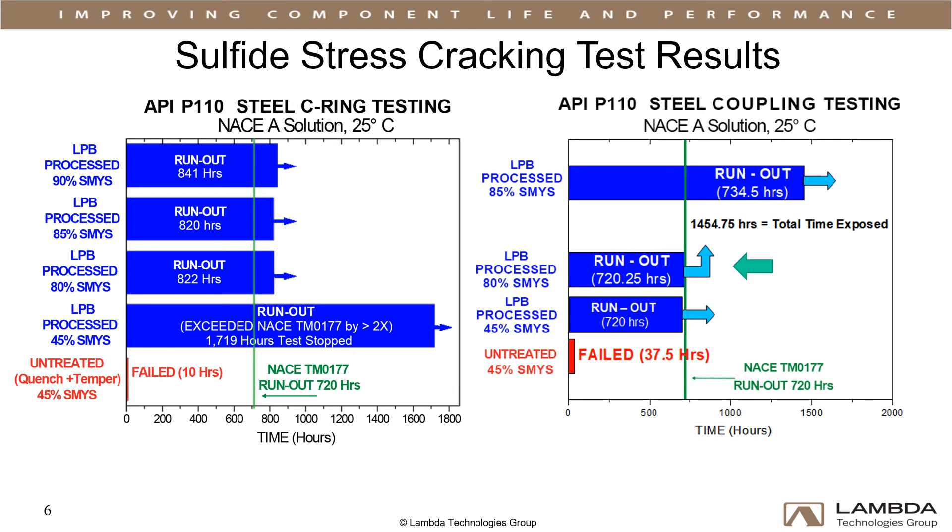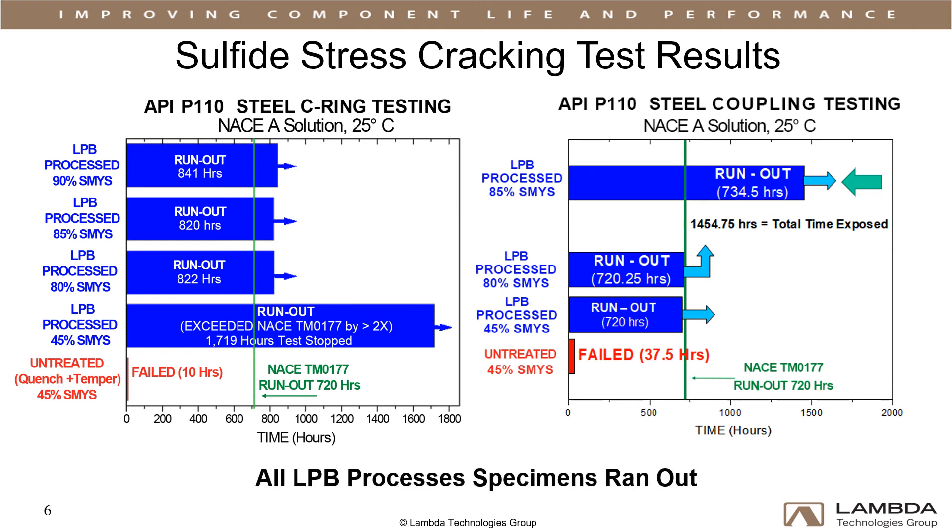A second LPB specimen lasted 720 hours at 80% SMYS. The pressure was then increased to 85%, and the coupling ran for an additional 730 hours, after which the test was terminated without failing. All LPB-treated specimens exceeded the typical hold-time requirements at all loads in a sour service environment, proving that designed compression is effective in mitigating sulfide stress cracking.